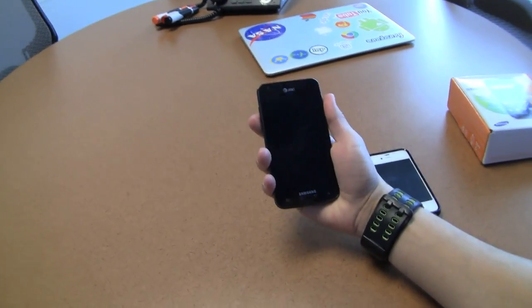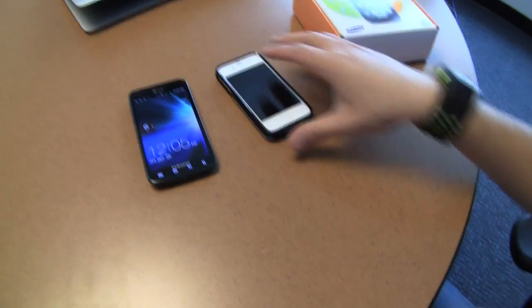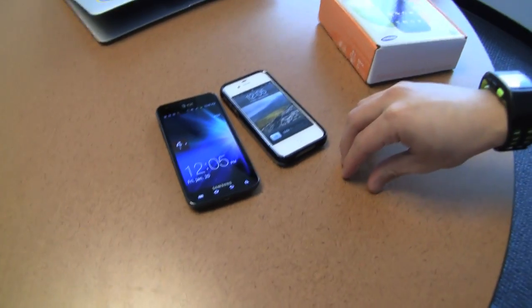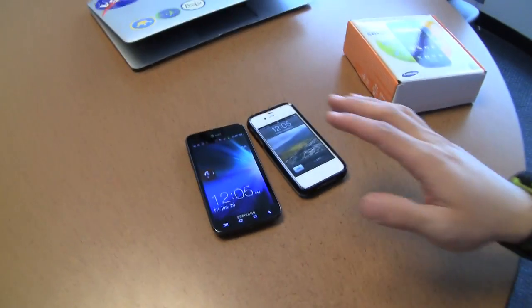What's up guys, Ramsey here. I've got in my hand the brand new Samsung Galaxy S2 Skyrocket. What I want to do today is test the iPhone 4S versus the Samsung Galaxy S2 Skyrocket that is running 4G LTE.